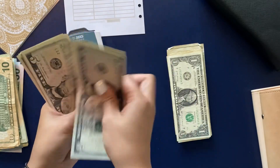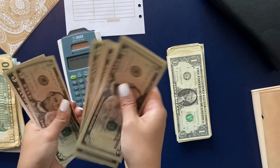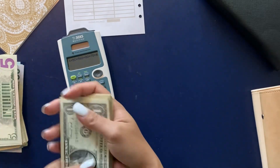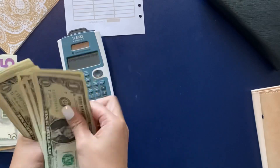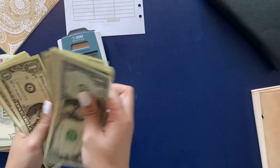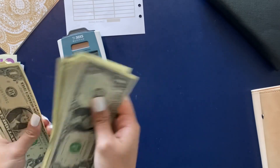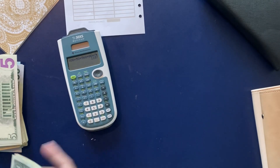In tens we have: ten, twenty, thirty, forty, fifty, sixty, seventy, eighty dollars. In fives we have seventy dollars. Last but not least, the ones: one through twenty-seven — that's twenty-seven dollars in ones.